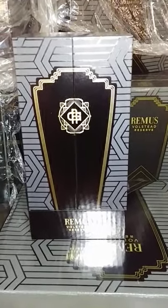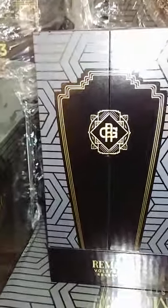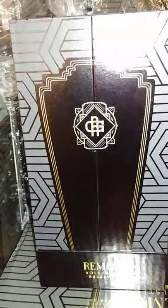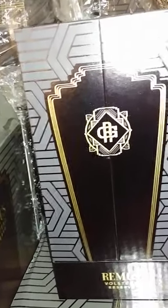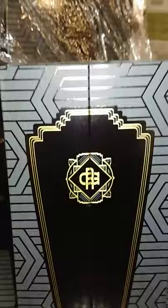Alright my drinking crew, we back again. I got another unboxing for you of the Remus Volstead Reserve 14-year-old, and this is straight bourbon whiskey. It's got a nice little box to it, it's a commemorative edition — it's a Memphis collectors edition. The average price on this is 200 bucks. Nice box it comes with, and a hundred proof — this is 50% booze, straight bourbon.